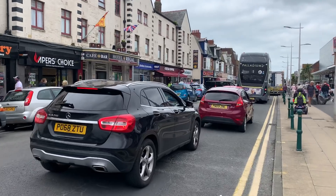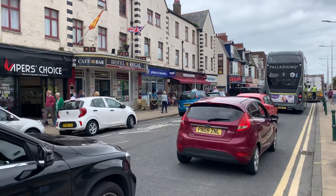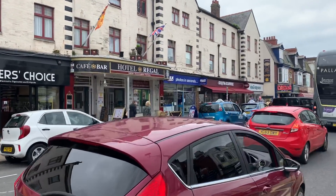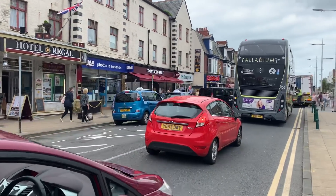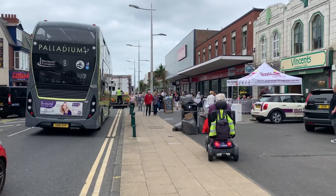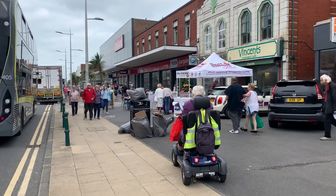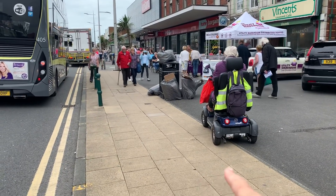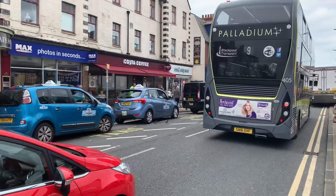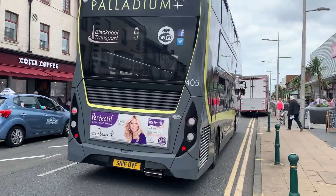So shops that are cafes will be able to apply for pavement licences. At this side of the road, for example, Pound Bakery could have one if they wanted to, the Regal Hotel, Costa Coffee. There's Vincent's Cafe here and the Shipwreck - these have already got this. This paving flag here is the only bit that's actually local authority pavement, so you can see the problem and why it's an issue.